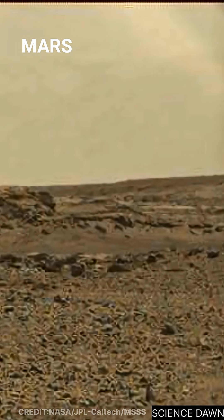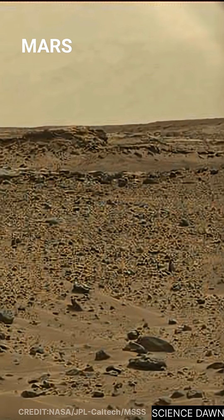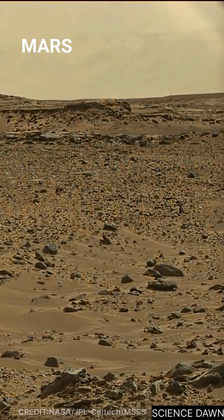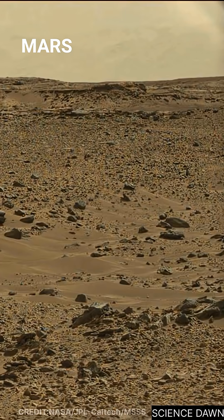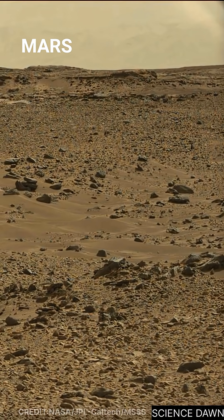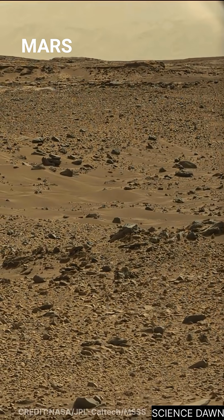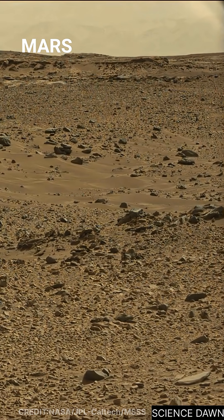Mars often creates shapes that resemble familiar objects. The human brain instinctively interprets symmetry as design, a phenomenon known as pattern recognition. This is why caution is essential when analyzing images from another world. Without scale, interpretation remains open. What looks like tires could be small formations, or fragments of something far larger hidden below the surface.